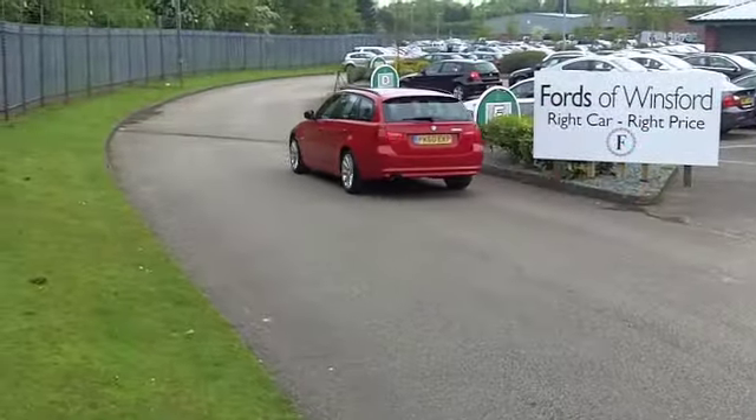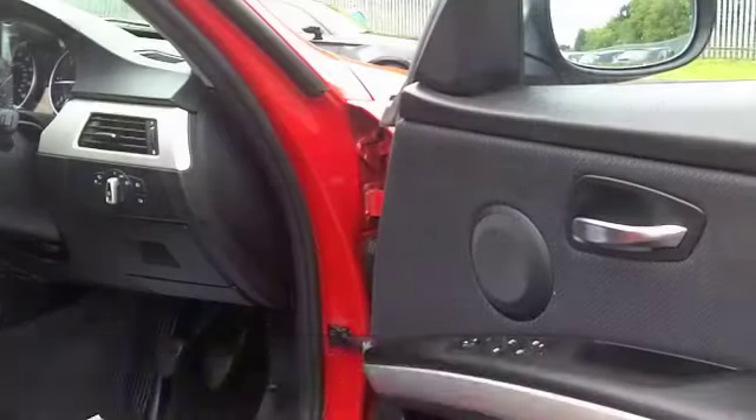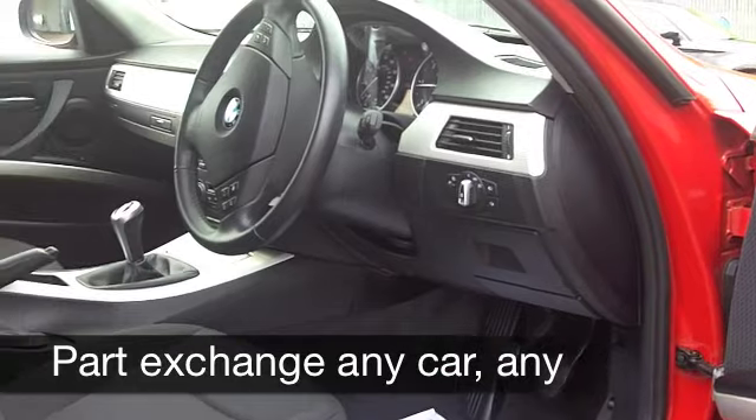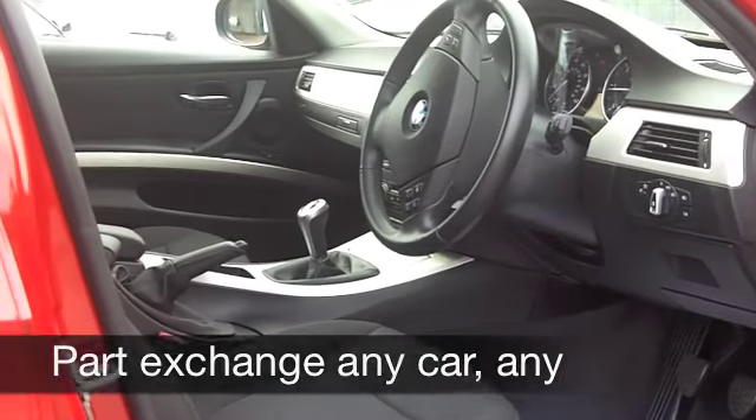Inside, plenty of space on offer and it's a BMW so everything is top notch there. You've got climate control, power assisted steering, CD player, and you've also got Bluetooth connectivity for your mobile phone.